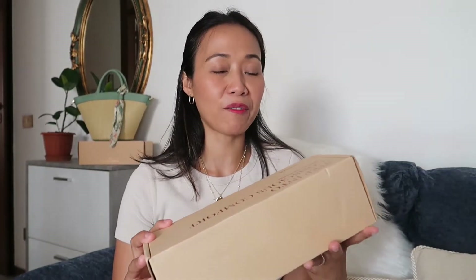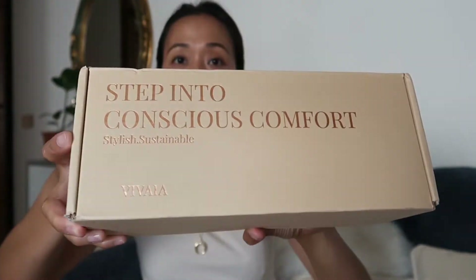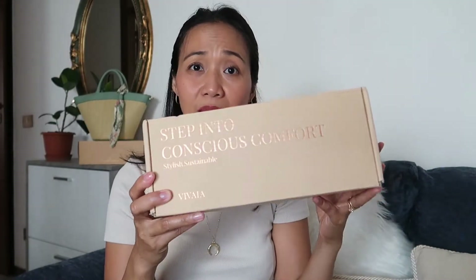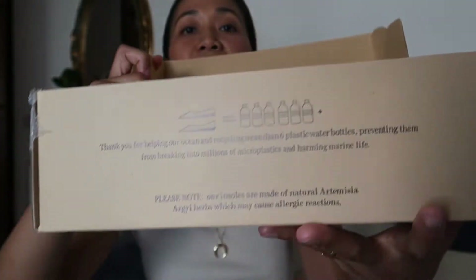I will now show you the first pair of shoes I got from Vivaia. This is the shoe packaging, also made from 100% recycled cardboard. It still looks elegant even though it's made from recycled materials. It says here: 'Thank you for helping our ocean and recycling more than six plastic water bottles.' So for every pair of shoes, it's equivalent to six plastic bottles recycled.